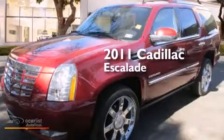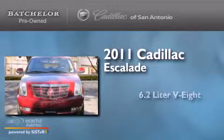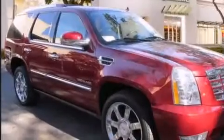This is a certified pre-owned 2011 Cadillac Escalade. It has a 6.2-liter 8-cylinder engine, an automatic transmission, and all-wheel drive.